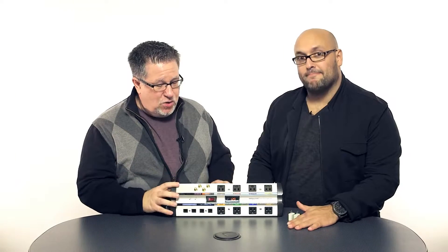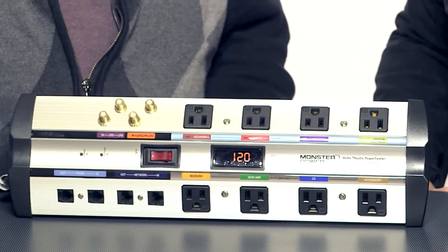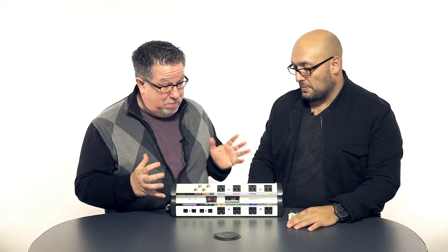Brian DeLema joins me from Monster, and you have with Formi a power bar with an attitude, the HTS-1000. Tell me about this bad boy.